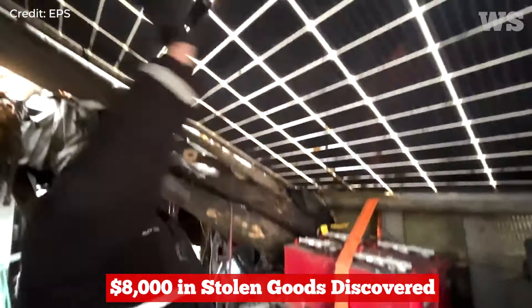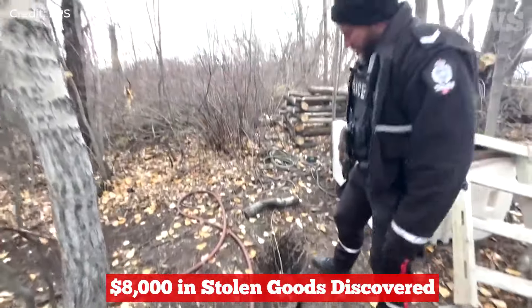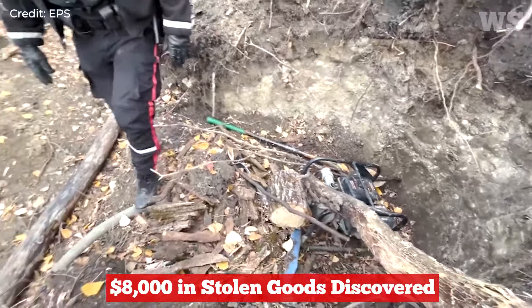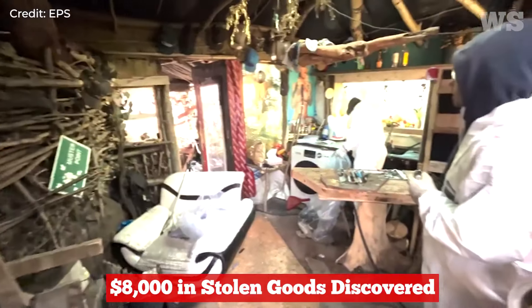They've got solar panels. We've recovered four generators, two of which were buried underground to power everything. There is a creek, and they have a generator stuck into the ground there to pump water to the site for a running sink and a laundry machine as well.